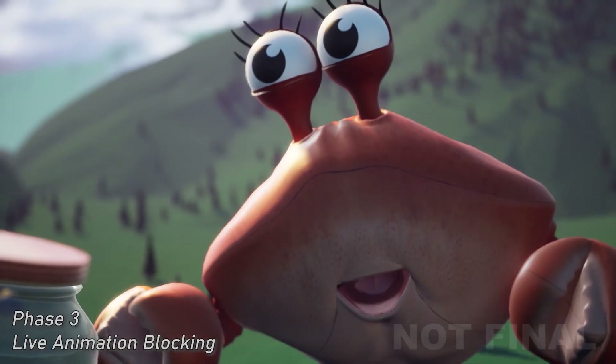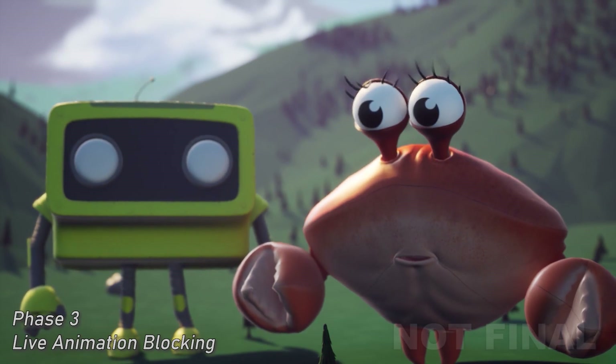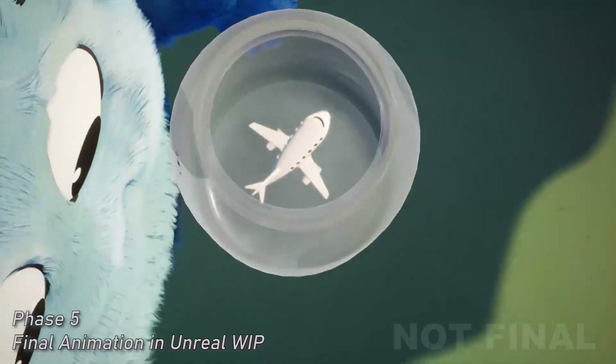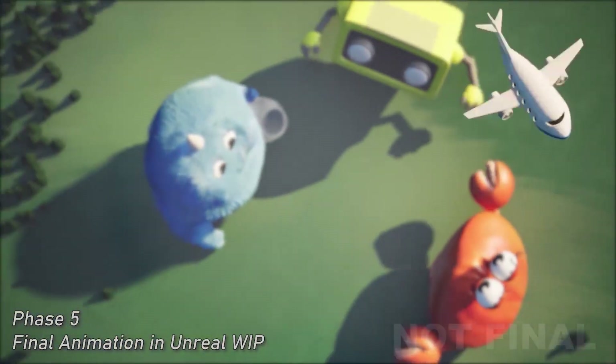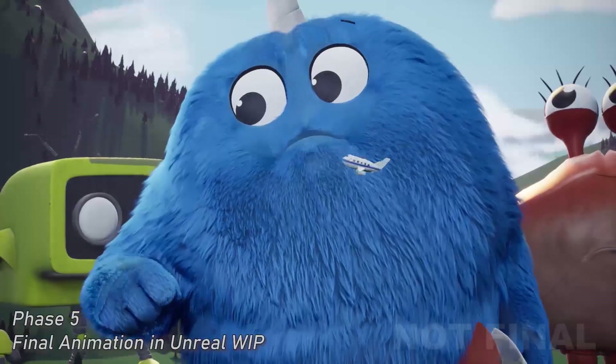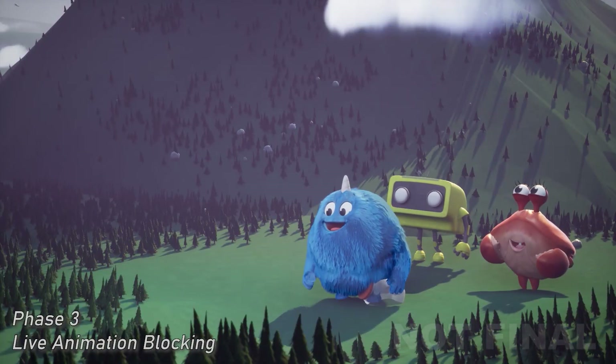It probably just misses its mom. Maybe you should let her go, Gingy. Let her go? I'm going to miss you, Sparkle. Goodbye, Sparkle. Maybe we should have squished it.